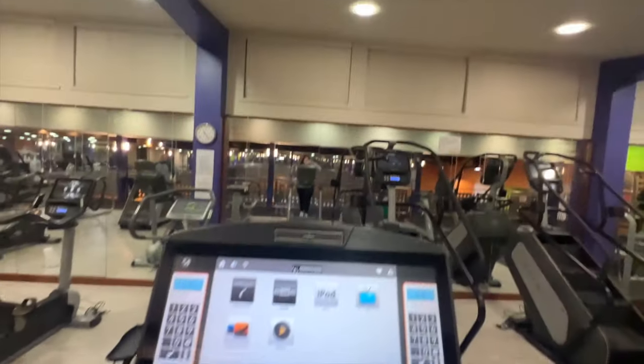I have actually been loving the 12-3-30 treadmill workout so much — I feel like it just gets me right, you know what I mean?